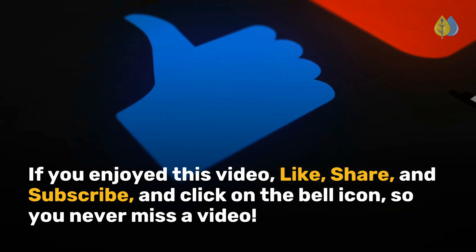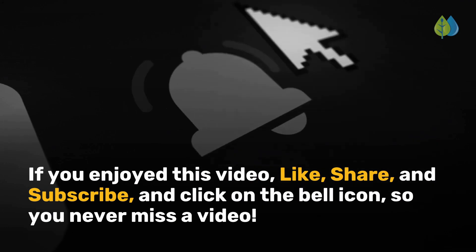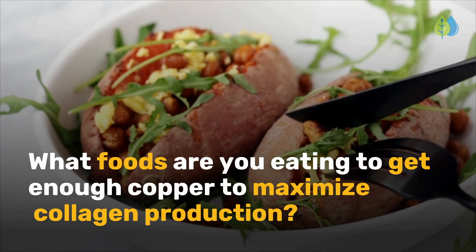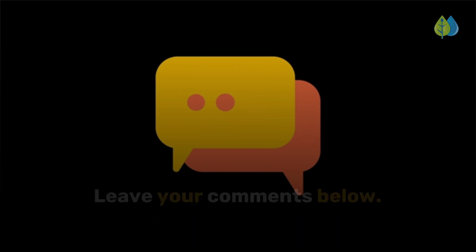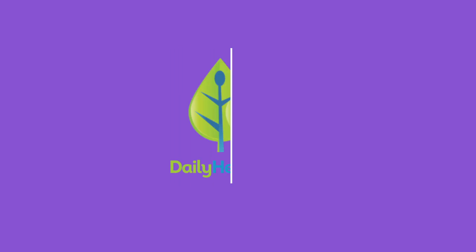If you enjoyed this video, like, share, and subscribe, and click on the bell icon so you never miss a video. What foods are you eating to get enough copper to maximize collagen production? Leave your comments below — we'd love to hear from you. Click the link below to learn about our recommended collagen supplement and get your free anti-inflammatory diet plan.